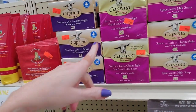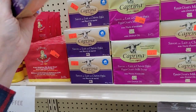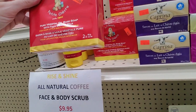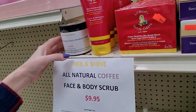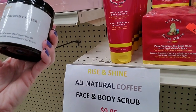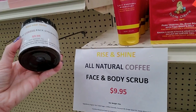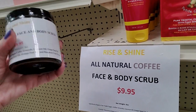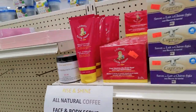And we have one with orchid oil and shea butter. Little Goats — pure vegetable oil-based soap with fresh goat milk. All natural coffee face and body scrub for $9.95. Well, what does that do? I hate coffee. Maybe it's really good for your skin, I don't know.